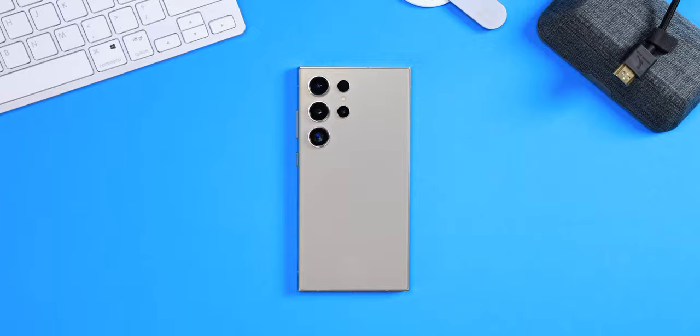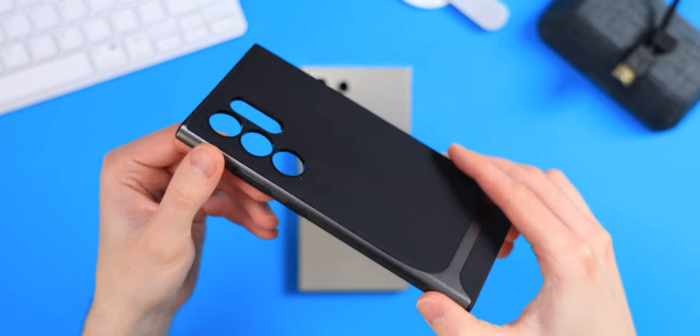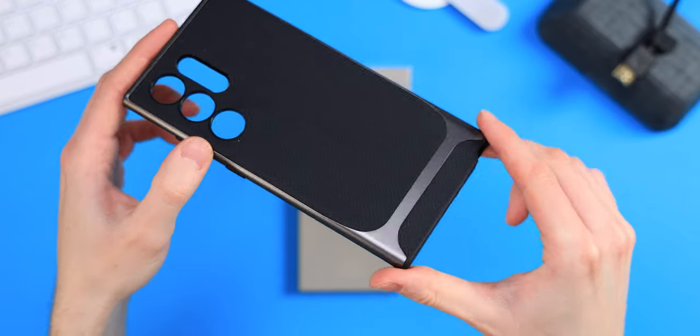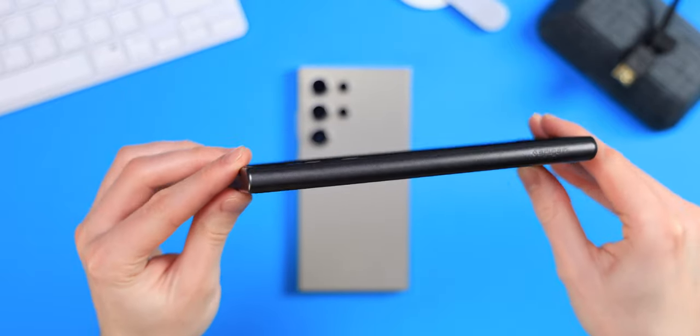Awesome case. Next up, the Spigen Neo Hybrid. I really like this case, but there are always so many choices. I feel like it's absolutely the perfect case for this list though. And with its price at only $21.99, it's amazing value too.